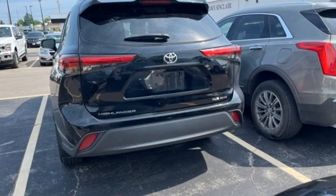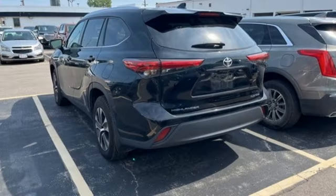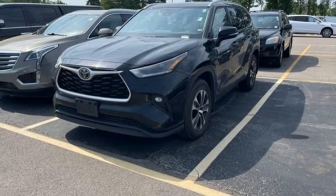V6 engine, dual-zone climate control, streaming audio, steering assist cruise control, front heated bucket seats, Wi-Fi hotspot, external memory control.